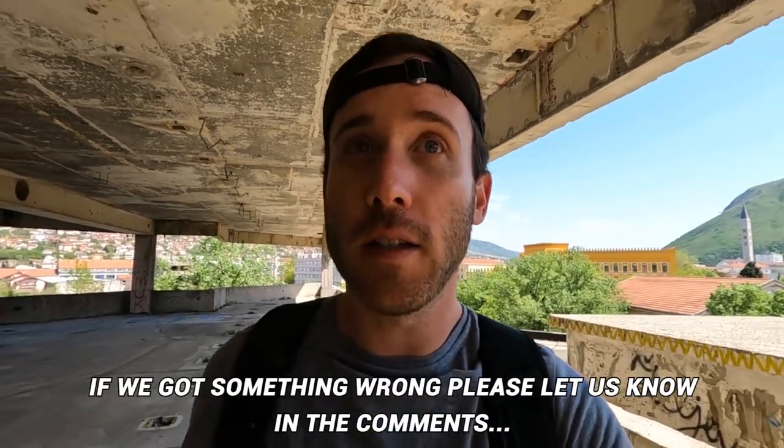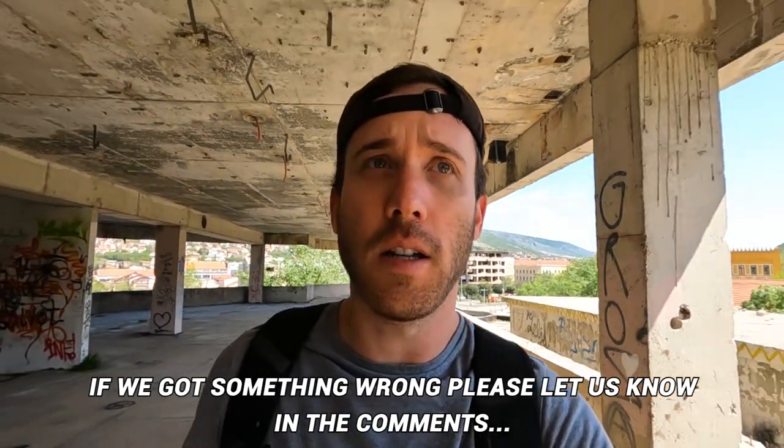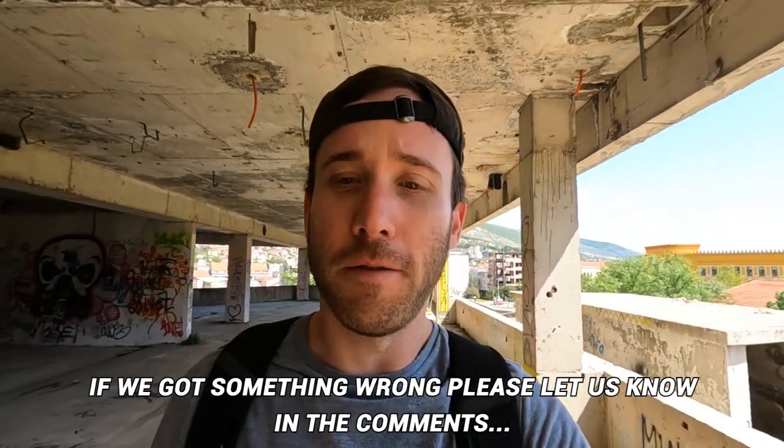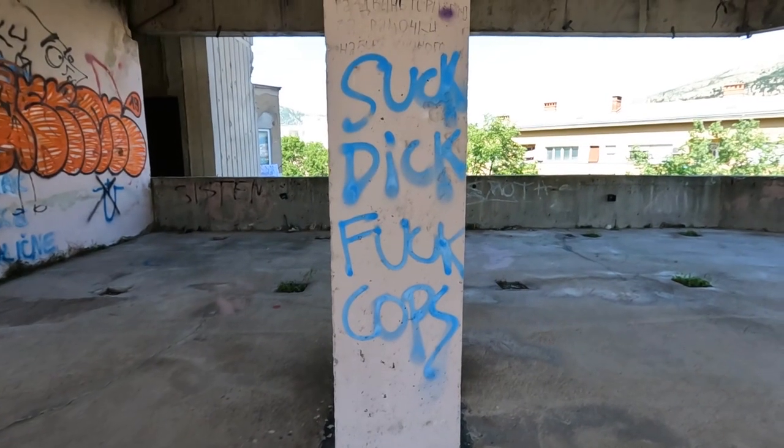There are tons of abandoned buildings, and this old bank building has a really unique history. Just a lot of sadness from this building, and now it's kind of a graffiti and urbex haven.